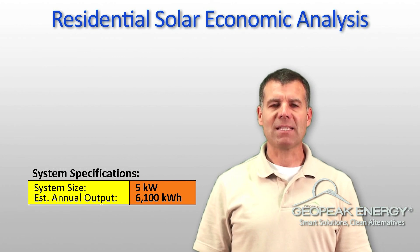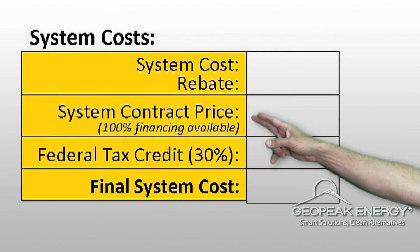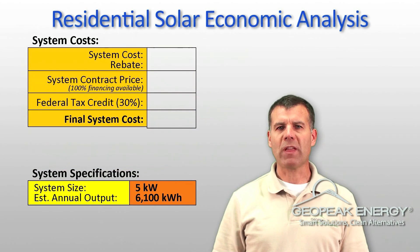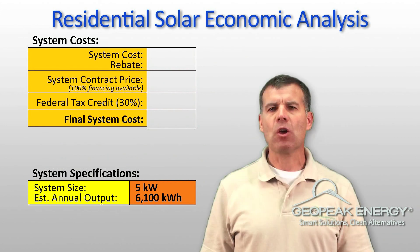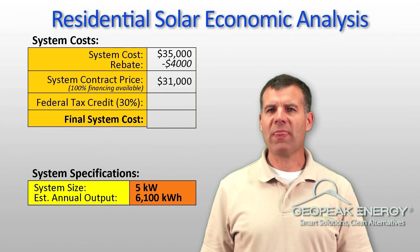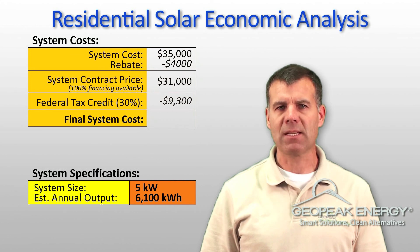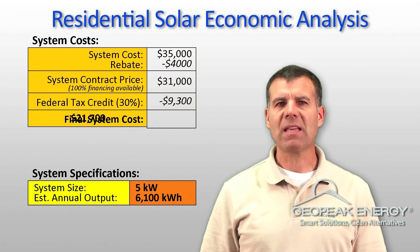The system will generate 6,100 kilowatt hours of electricity per year for you. First, let's look at the system costs, which may be more affordable than you might expect. The overall value of a 5 kilowatt system is $35,000, which drops to $31,000 with the available rebate. The owner of this system will also receive $9,300 in federal tax credits, which reduces the cost of the installation to just $21,700.